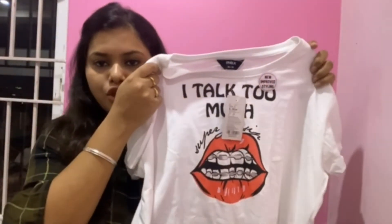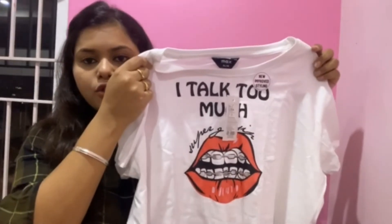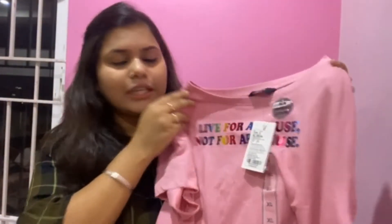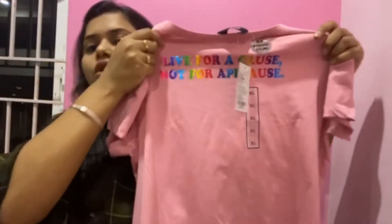The first top is a white basic t-shirt in XL size, priced at ₹299 rupees. The next top is a pink t-shirt, also a basic top priced at ₹299 rupees.